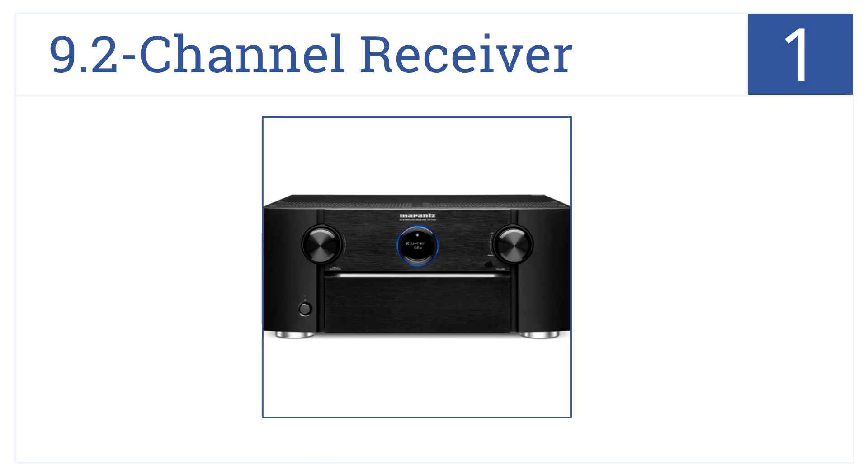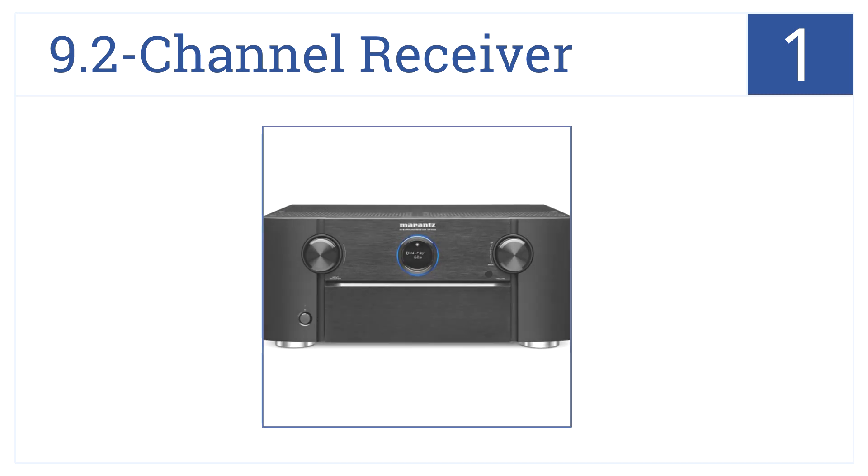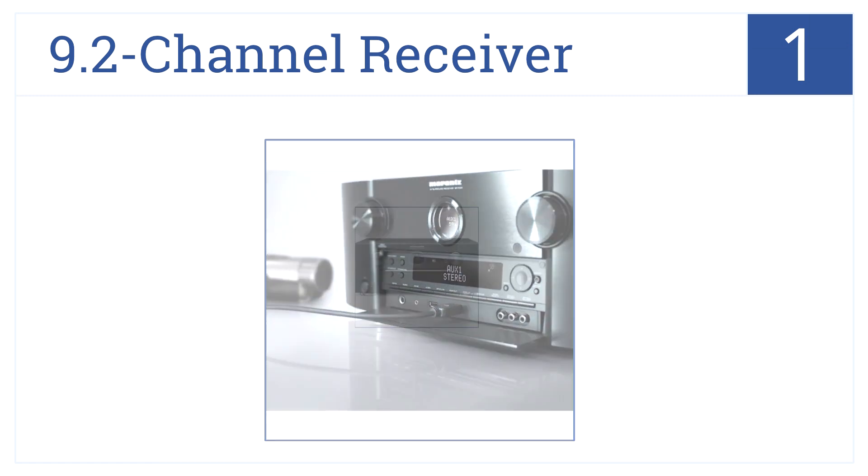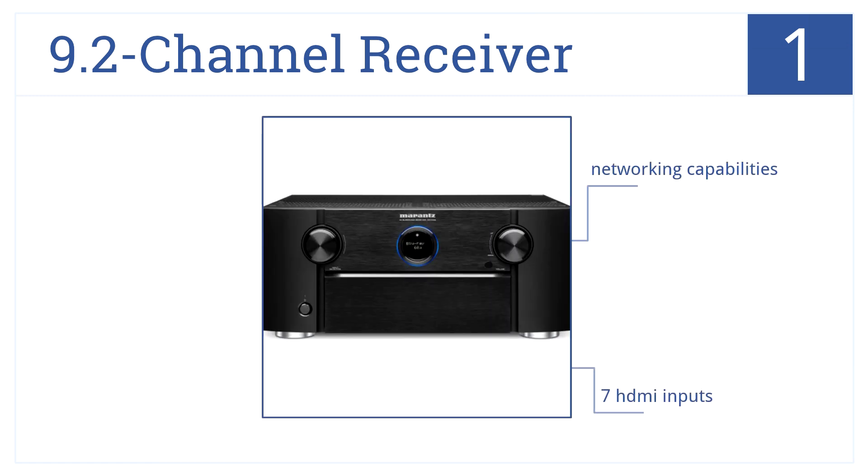And at number 1, the 9.2 channel receiver from Marantz is the ultimate in home theater receivers, with its high-definition AV upscaling and its high compatibility rate. It has 7 HDMI inputs, offers networking capabilities, and a huge number of configuration options.